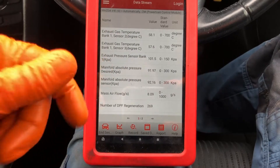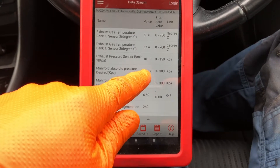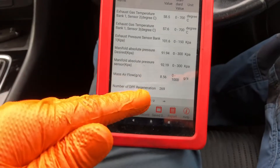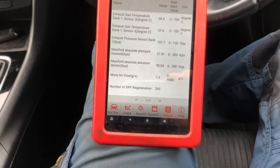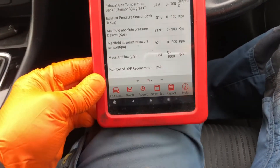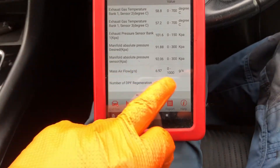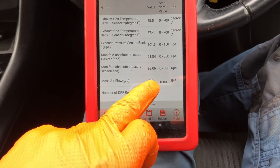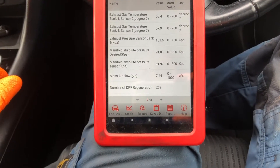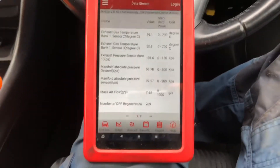I'm also looking at manifold absolute pressure, which at this point is lower than atmospheric - that may be okay. There may be a throttle flap closing to give us a low pressure EGR flow. Looking at mass air flow, we may have a low pressure EGR valve open. I'd expect that number to be a little bit lower, probably around 14-15 grams per second.